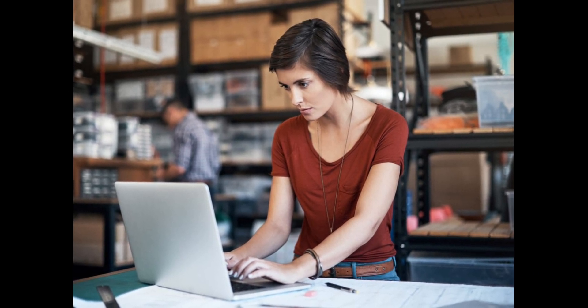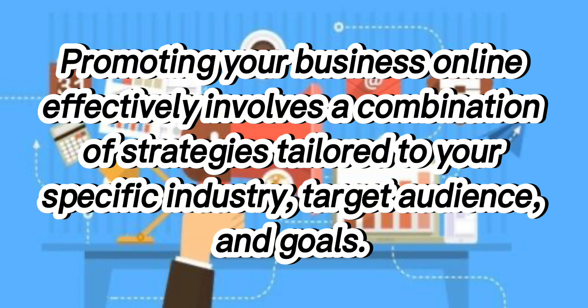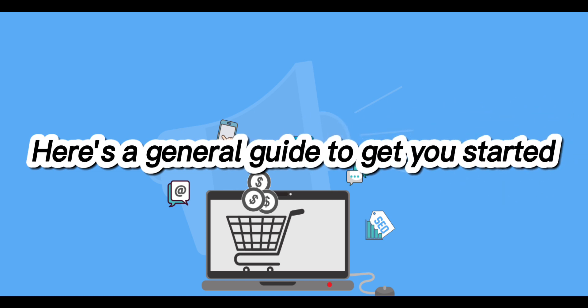Watch this video complete and then you will have a great knowledge about promoting your business online effectively. And let's get started. Promoting your business online effectively involves a combination of strategy tailored to your specific industry, target audience and goals. Here is our general guide to get you started.